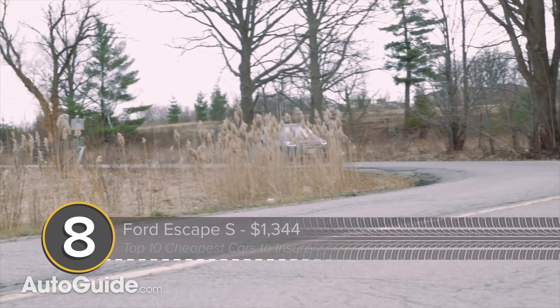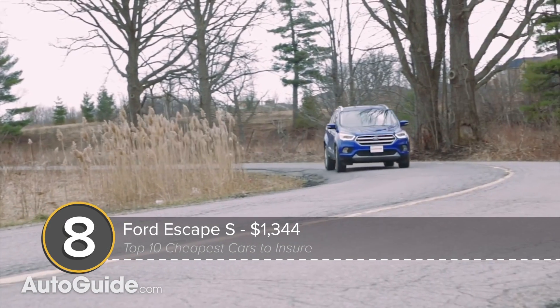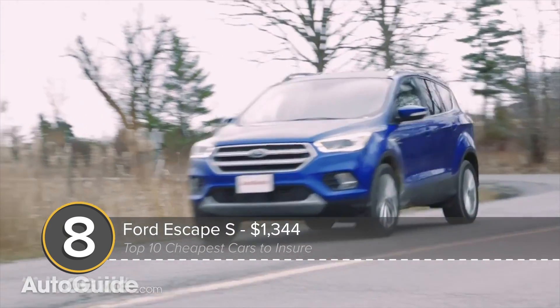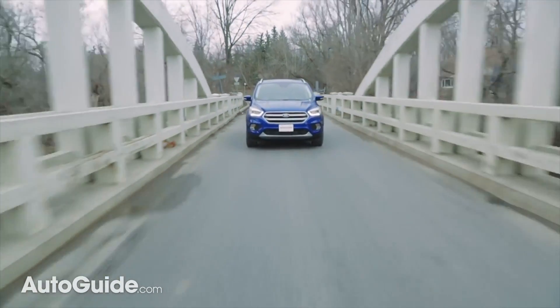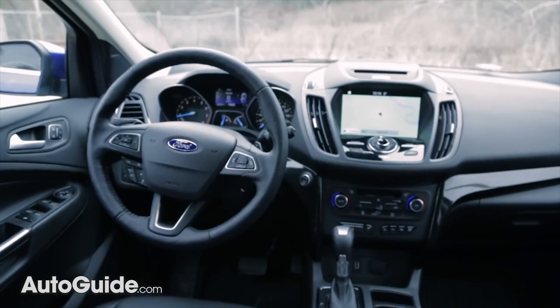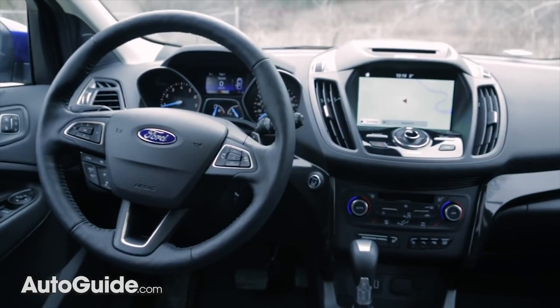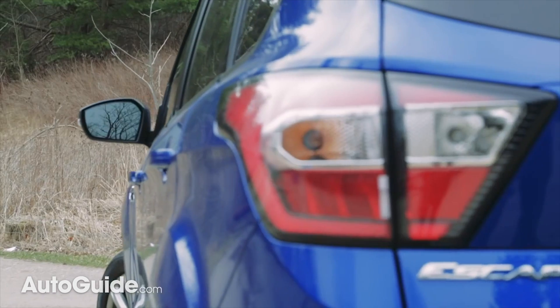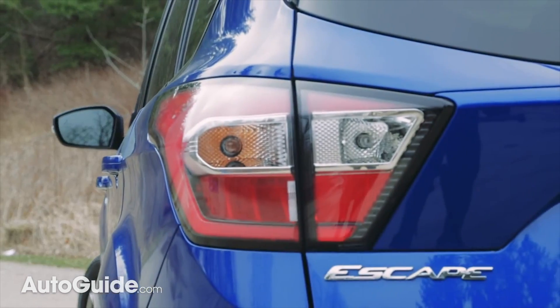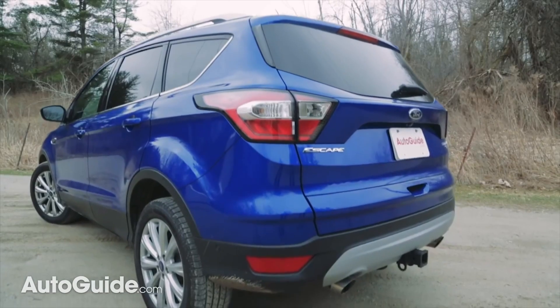In position number eight on this list is the Ford Escape S, the most affordable version of this compact utility vehicle. In this configuration, it comes with a 2.5-liter engine, a phalanx of airbags, and not much else. Plan on spending around $1,344 for insurance. Base price is about $25,000 to park one in your garage.